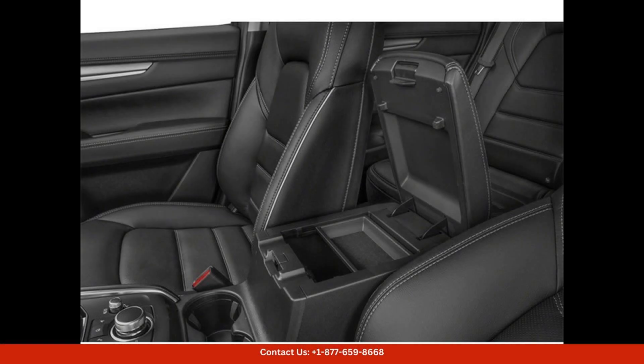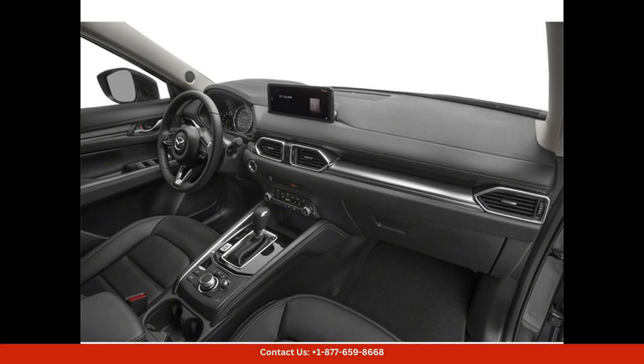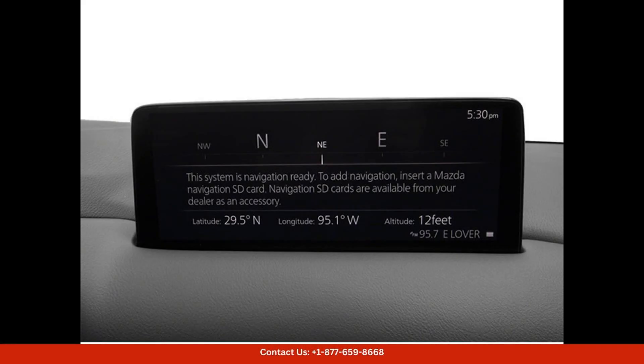This CX-5 is equipped with a powerful 2.5-liter four-cylinder engine that delivers impressive performance and fuel efficiency. The Skyactiv-G technology ensures a smooth and responsive ride, while the i-Active AWD system provides excellent traction and control in all road conditions.